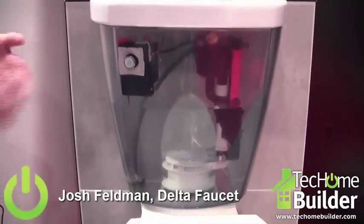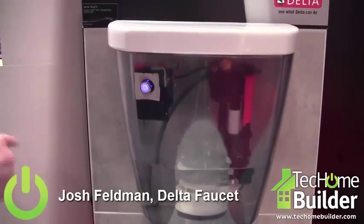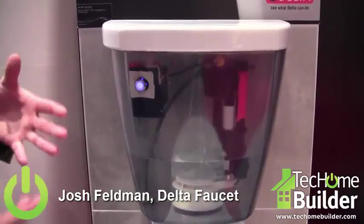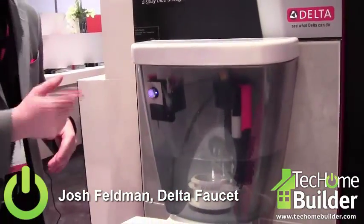The first is a touch-free flush. I'm actually going to put my hand right by the sensor and that's going to automatically flush the toilet without ever touching a handle or a lever. So it's a germ-free, touch-free flush. It's actually a capacitive sensor, which means you have to get about a half inch away and be there for about a half second.